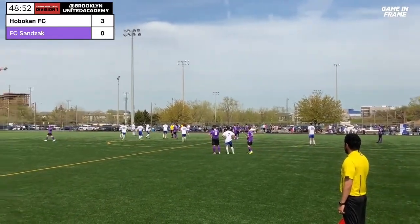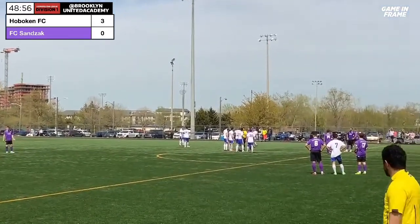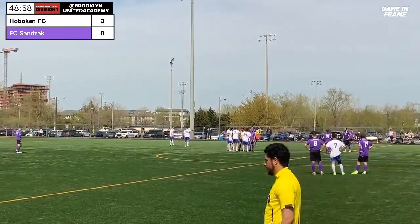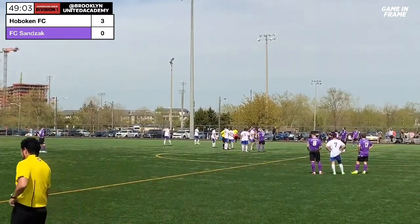I think Albin Zahn is going to be off here. And Albin Zahn is off. Hoboken are reduced to 10 for an elbow in the center circle.